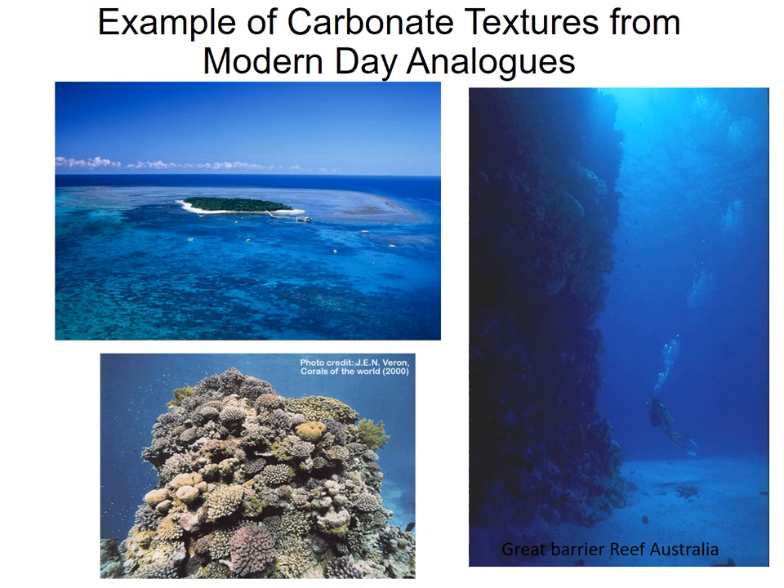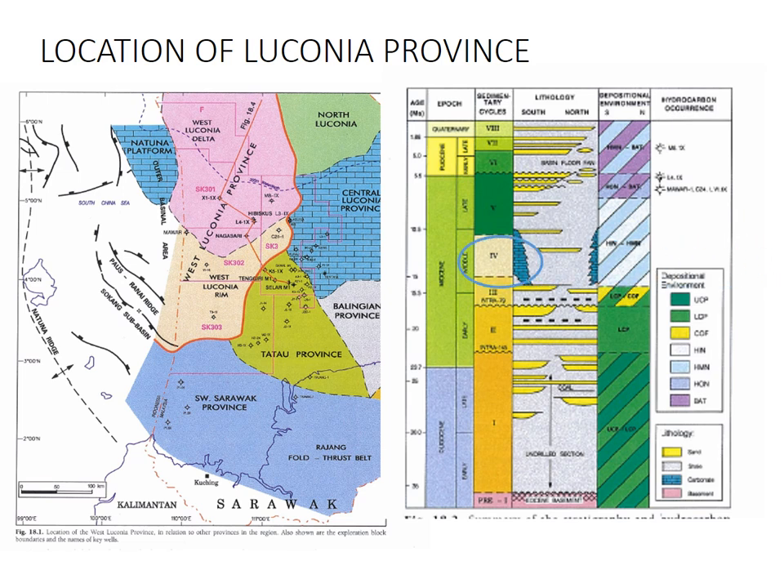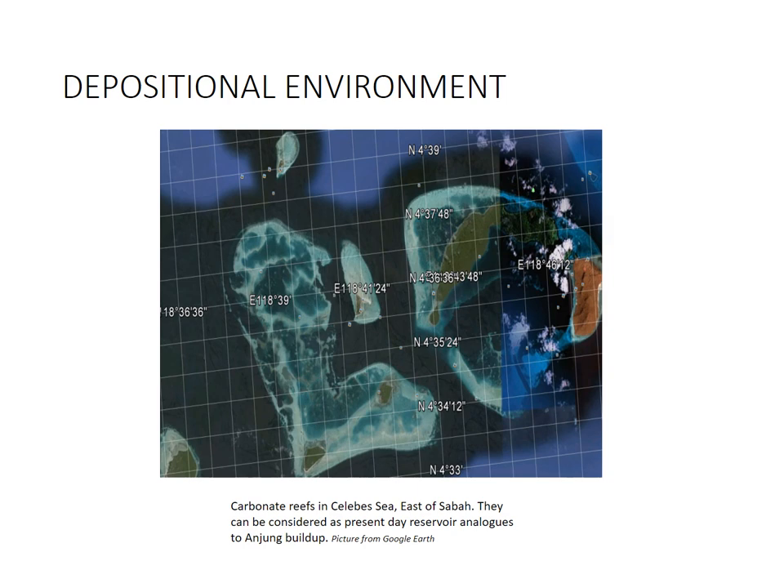The Luconian province — this is carbonate. We start to see carbonate mounds similar to the Great Barrier Reef, forming on atolls, forming on hard grounds, forming on structural highs, surrounded by clastic sediments. The West and Central Luconian province is the carbonate area, and we are in cycle four of the Miocene. An analogue to this is some of the atolls offshore Sabah, where you see these carbonates still alive and still forming today. Sipadan being a classic example.